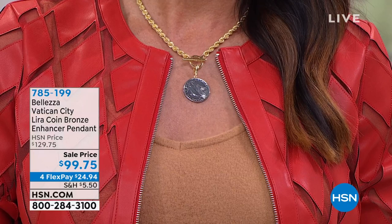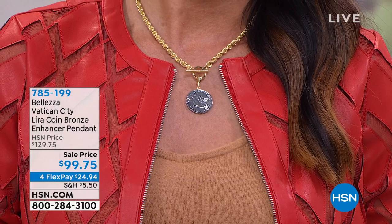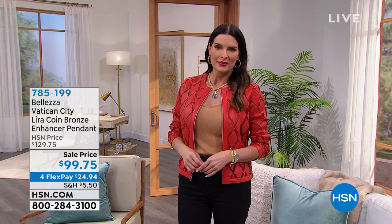This is the first time the Vatican City — our number one most popular Vatican City piece — this beautiful dove coin that was actually circulated in the Vatican City has ever been on sale. A favorite at $129.75, look at the chunky, big, gorgeous, fancy, bold rope chain that it comes on. $30 off at $99.75.